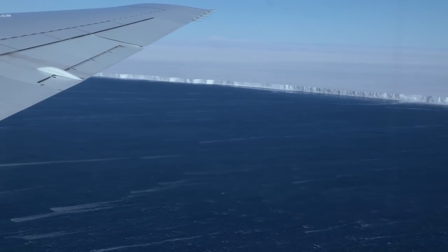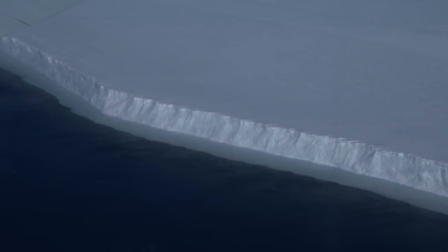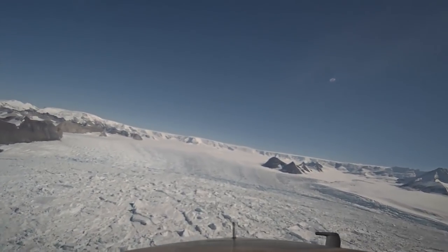Many of Ice Bridge's 24 science flights this year were focused on mapping the sea floor, where the Antarctic ice sheet meets ocean waters, so that scientists can better predict how fast the margins of the ice might melt.